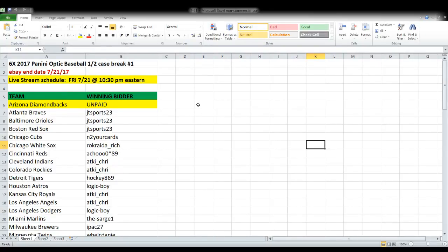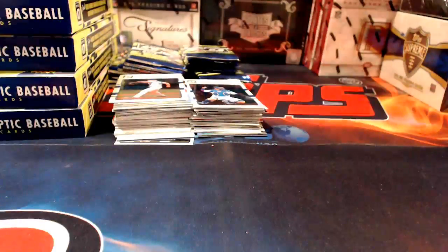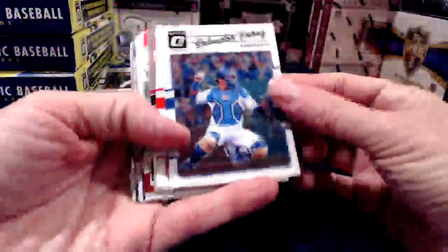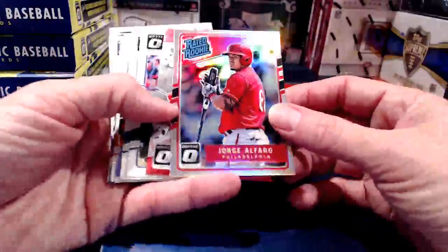Here again is the half case of 2017 Optic Baseball — half case break number one. Team names are down the left, winning bidders down the right. We do have one unpaid team; that person did reach out and indicated he'll be sending payment over. We know we're going to have one on-card autograph per box in here, with all kinds of parallels and inserts.